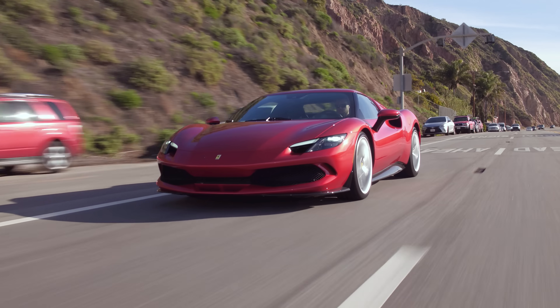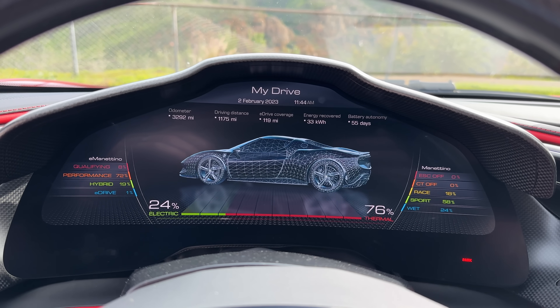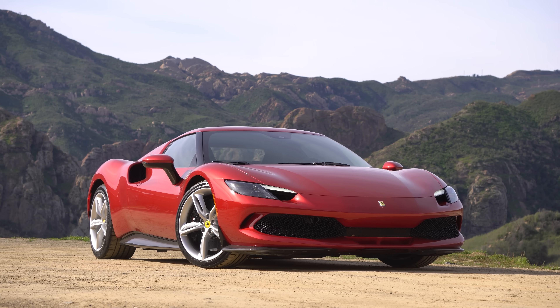Another cool thing about this Ferrari is we can go full electric mode — dead quiet. You can go up to about 120 kilometers an hour, and drive up to 25 kilometers on pure EV — that's about 15 miles. This is a plug-in hybrid, so you can actually plug in or regen while driving.